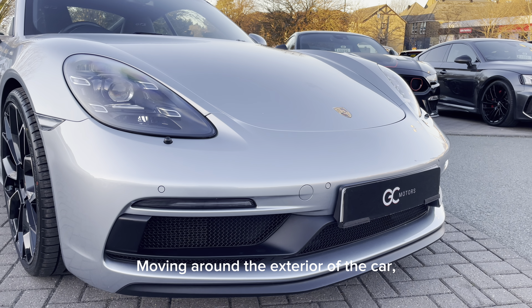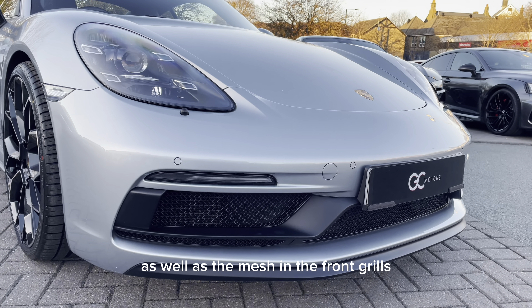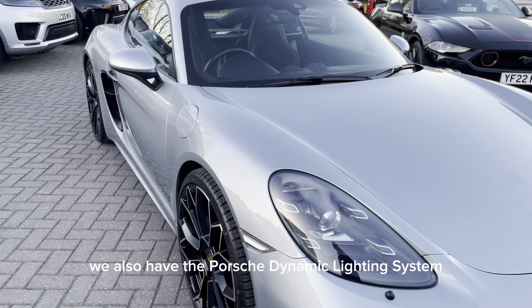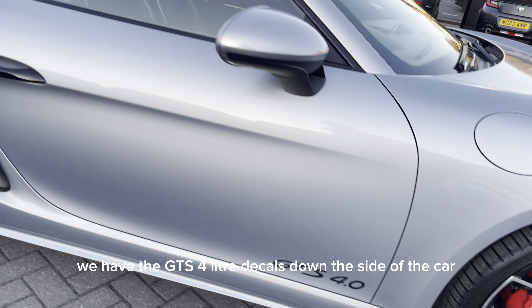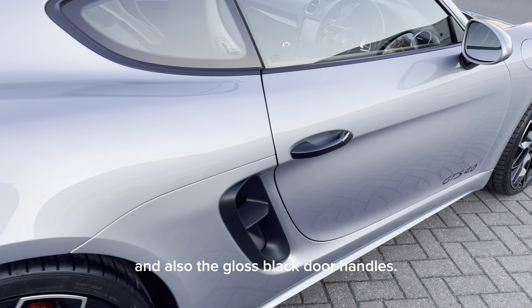Moving around the exterior of the car, we have details such as the sport design package, as well as the mesh in the front grills. We also have the Porsche Dynamic Lighting System, the GTS 4-litre decals down the side of the car, and also the gloss black door handles.